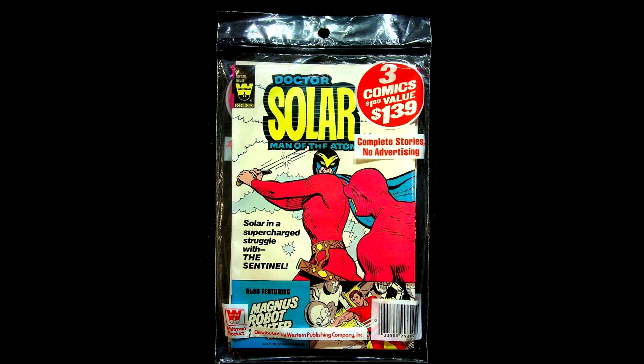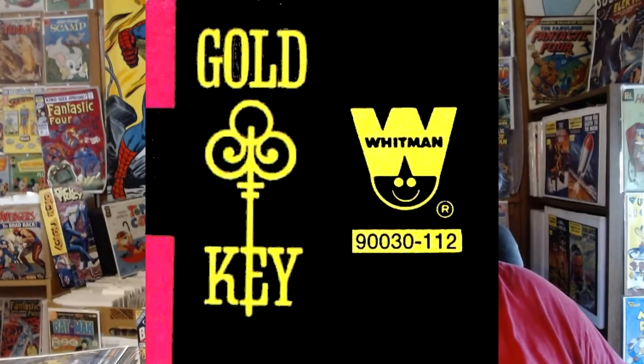The Whitman books were sold in toy stores, airports, and special places — not with the newsstand comics. So they didn't offer a refund if someone turned in a Whitman logo; it had to be a Gold Key. Now that I've given you the most basic of introductions, I'd like to show you some Gold Key comics with the occasional Whitman variant.